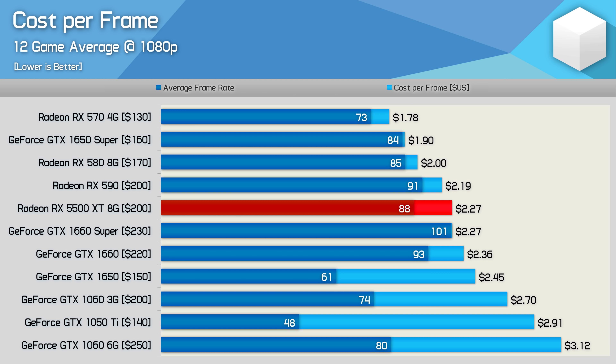The Radeon RX 5500 XT 8GB comes in offering the same level of value as the GTX 1660 Super at $2.27 per frame based on our 12-game sample. That means you'll be paying a 4% premium per frame over the RX 590 at current prices. Worse still, the 5500 XT comes in at almost 20% more per frame than the GTX 1650 Super — and we're really talking about a similar level of performance. The 8GB 5500 XT also costs around 14% more per frame compared to existing 8GB RX 580s. Not exactly progress.